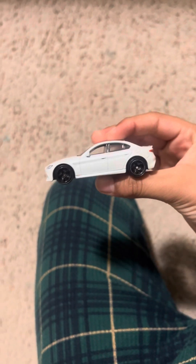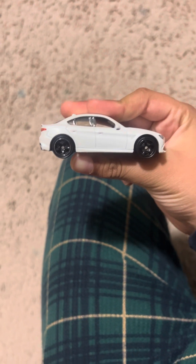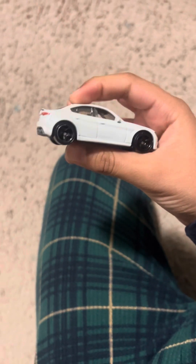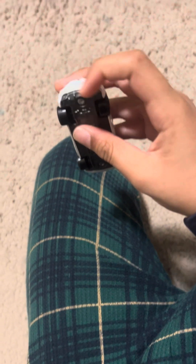It's a nice looking and sporty looking car. There we do got the antenna at the top and there we got the exhaust pipes.